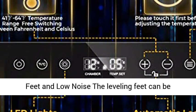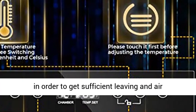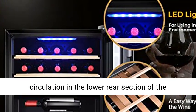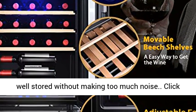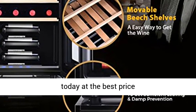Adjustable Feet and Low Noise. The leveling feet can be adjusted by hand or spanner to a suitable height, in order to get sufficient airflow and air circulation in the lower rear section of the cooler. The advanced system will keep your wines well stored without making too much noise. Click the link in the description to get this product today at the best price.